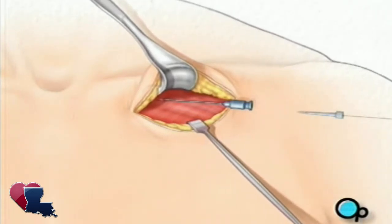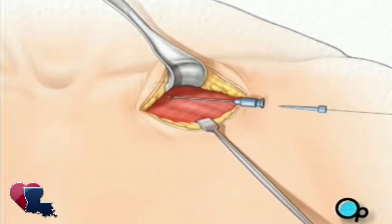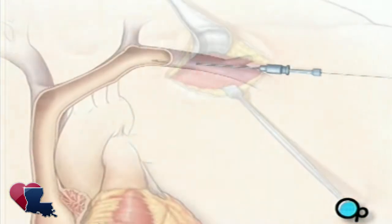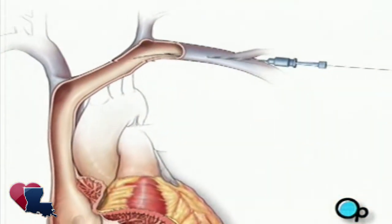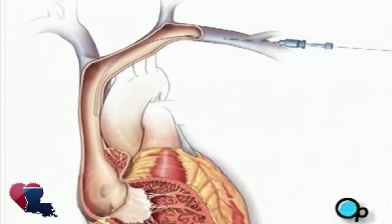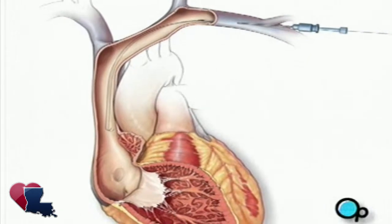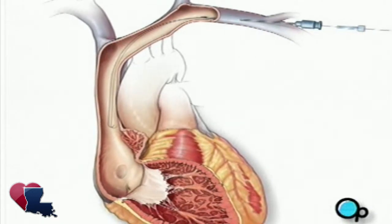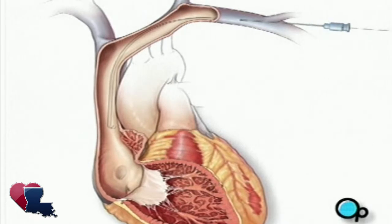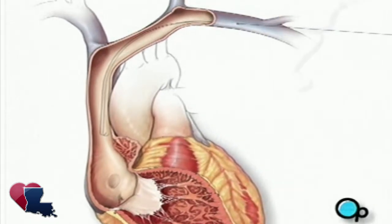A thin guide wire is then inserted through the needle and into the vein. Your doctor gently pushes the wire until it reaches the heart. Using an instrument called a fluoroscope, the surgical team is able to see the wire's progress through the vein and into the beating heart. Once the wire is in place, the needle is removed and a catheter, or hollow tube, is passed over the guide wire and into the heart.